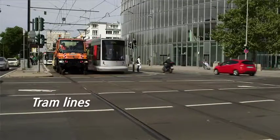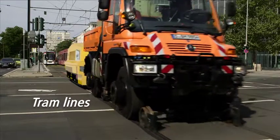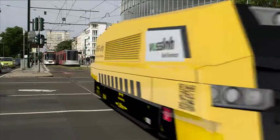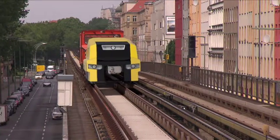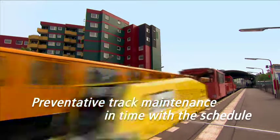The HSG City is also suitable for tram tracks and can even be pulled by road rail vehicles. High-speed grinding city grinds tracks at 60 km per hour and can therefore be used without causing any track closures.